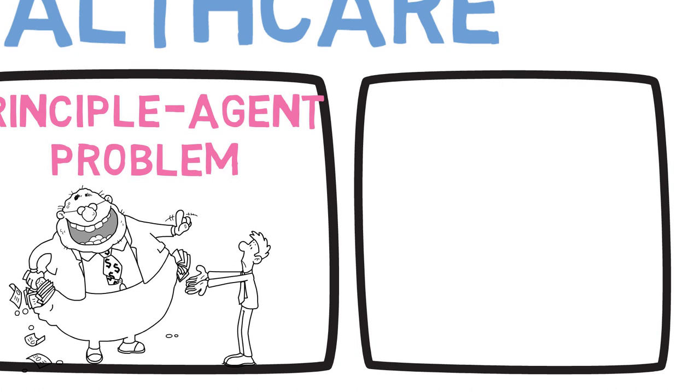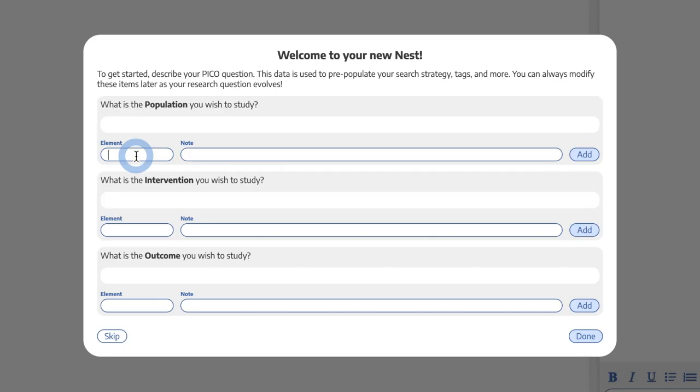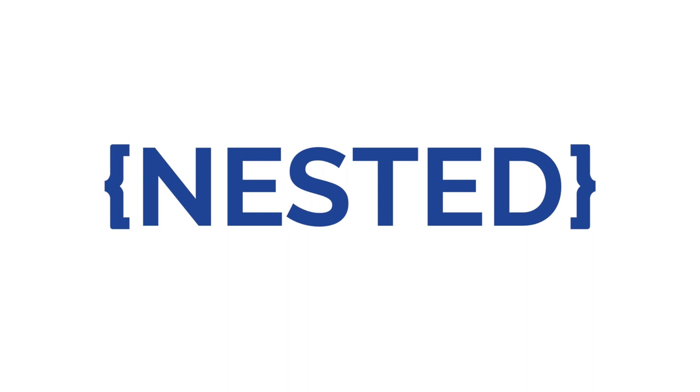And just so that you know, this channel is sponsored by Nested Knowledge. That's a platform that supports systematic literature review and meta-analysis. They're absolutely amazing. Check out the link in the description below. And with that, on with the lesson.